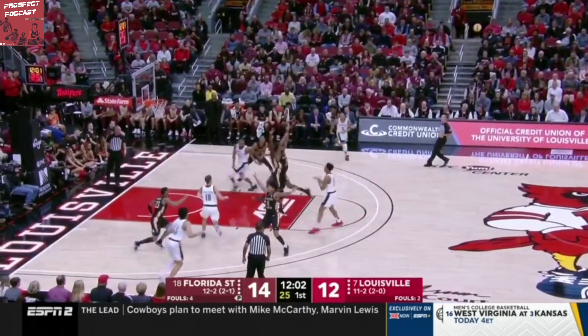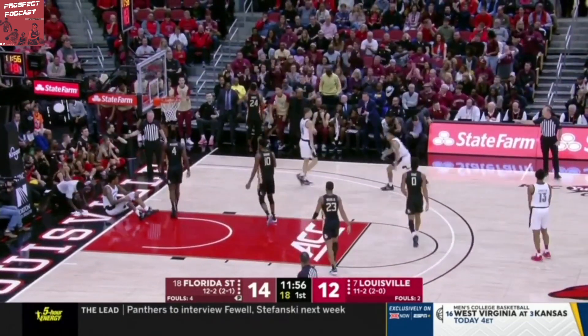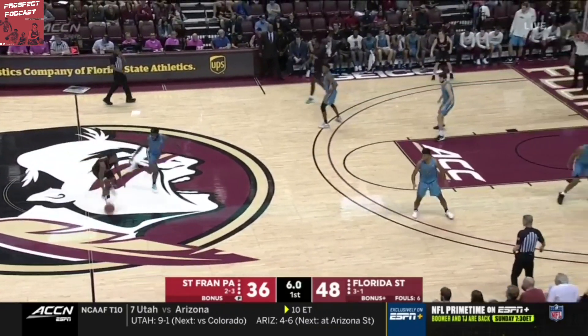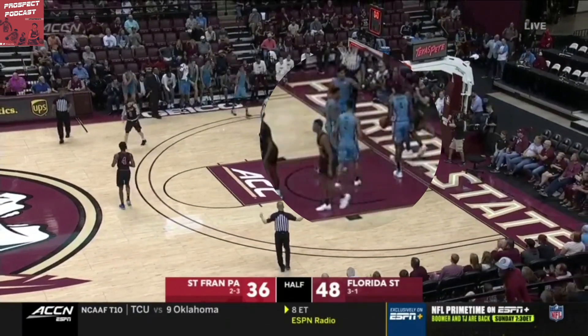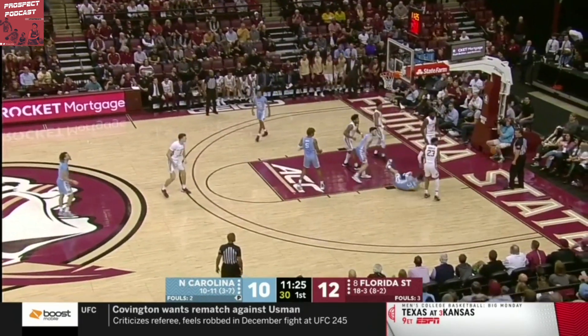His rim protection ability can certainly attest to this. He covers an immense amount of ground and has eye-opening pogo stick-like vertical pop. You see that with him rotating from the three-point line to get the double block against Louisville. His load time between leaps is minimal as well, which is definitely beneficial for an undersized player. Here's another great example of the best of both worlds for Pat Will — tremendous defensive versatility, grabs that block with his armpit. Pat Will rotates from practically the other side of the court to grab this chase-down block. Ridiculous stuff from him there.